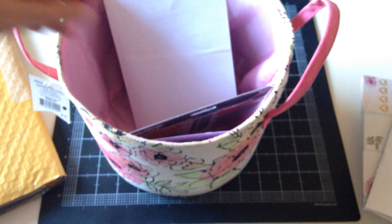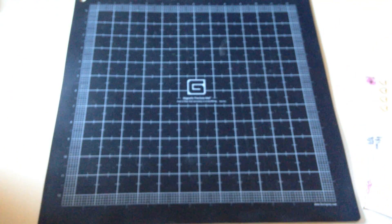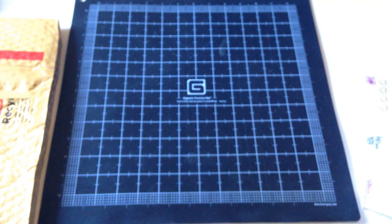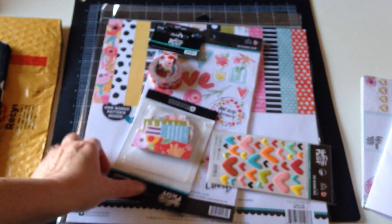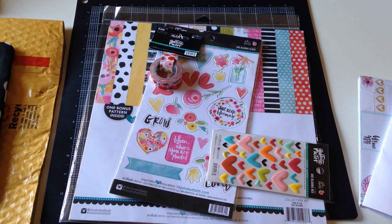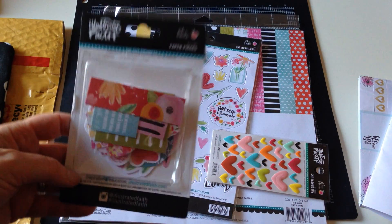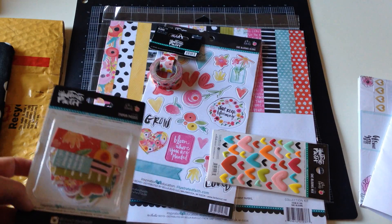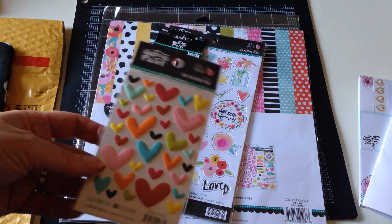One other thing I want to show you: I saw the Bella Boulevard She Blooms collection — somebody had used it somewhere and I fell in love with it. It's so pretty. It's part of their Illustrated Faith collection. I made an order from a place called Scrap Happy Deals that I'd never ordered from before, and I found that they had pretty much the entire collection or at least as much of what I wanted.